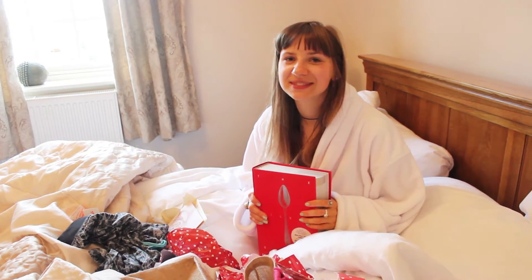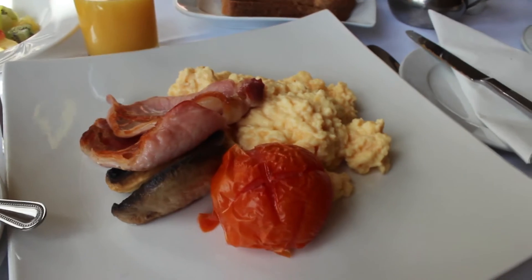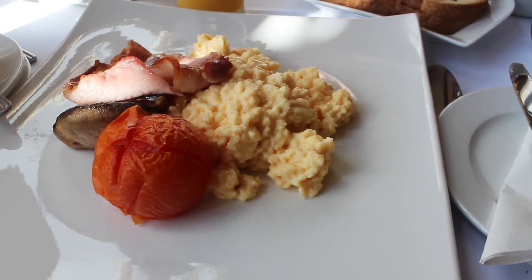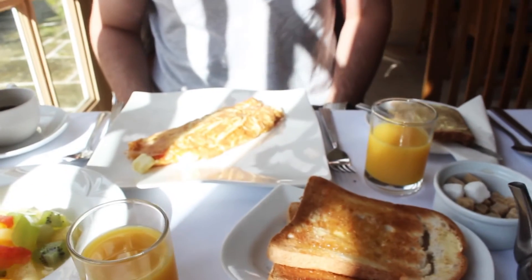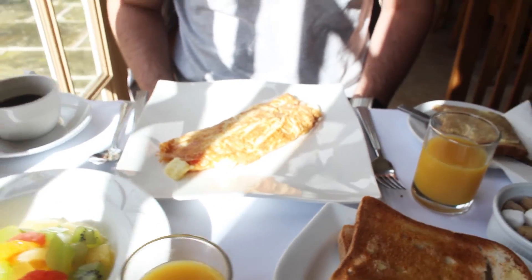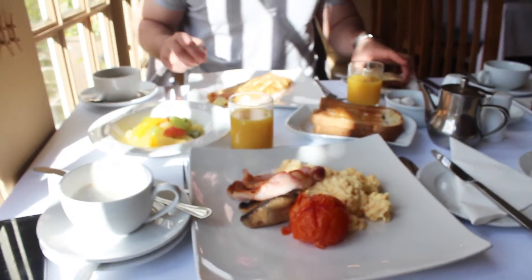Let's get ready and get to breakfast. So this is our delicious breakfast. I've got scrambled eggs with bacon, mushrooms and tomato. Oliver, what have you got? An omelette with goat cheese and tomato. I've got coffees and juice and food.